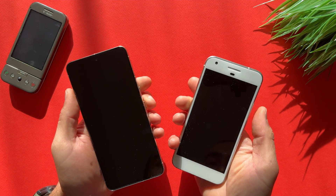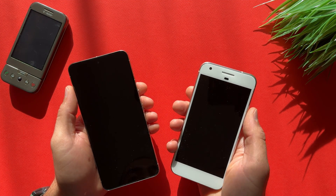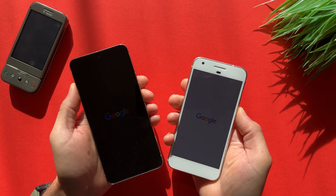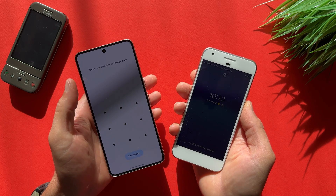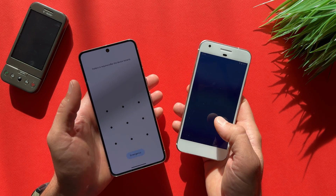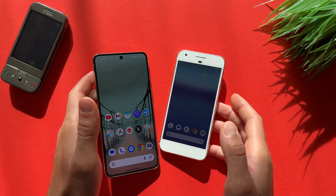Let's first start with a simple boot test. The devices are turned off and now I will start them and we'll see which one will boot first. You can see Pixel 1 is just booted up, not far behind Pixel 8 Pro, and I just didn't expect it to be so quick, but it is.